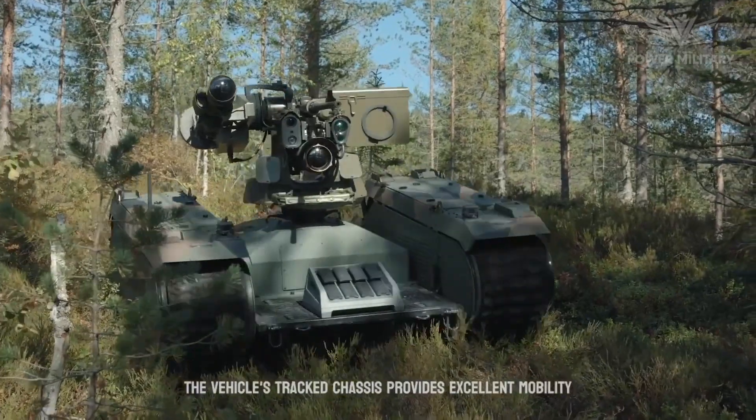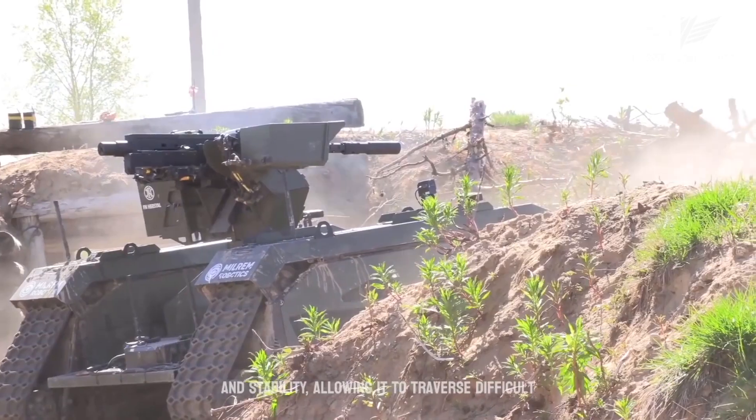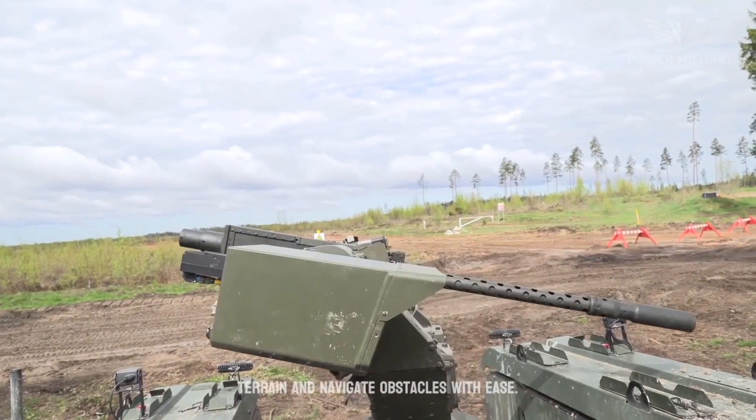The vehicle's tracked chassis provides excellent mobility and stability, allowing it to traverse difficult terrain and navigate obstacles with ease.